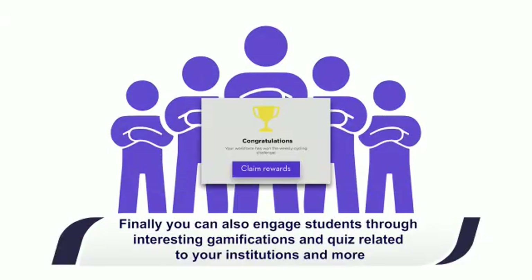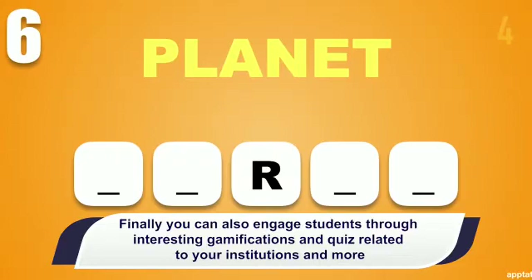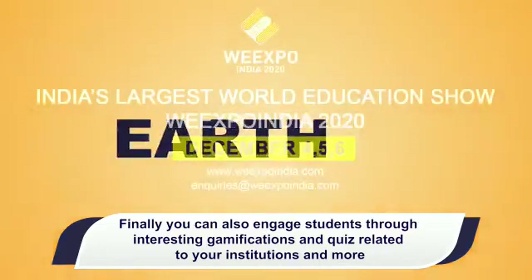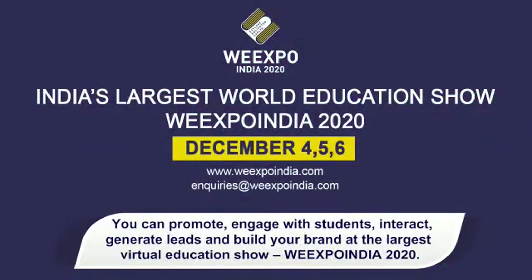You can also engage students through interesting gamifications and quizzes related to your institution and more. You can promote, engage with students, interact, generate leads and build your brand at the largest virtual education show, WeExpo India 2020.